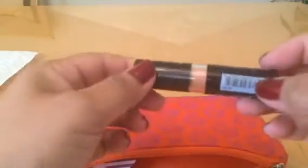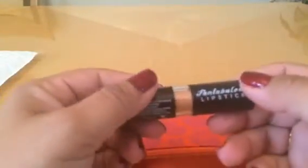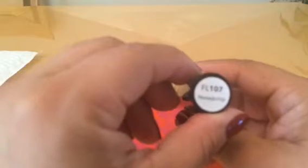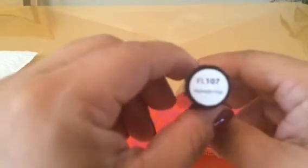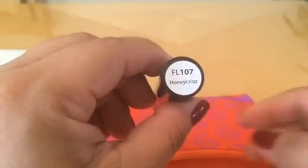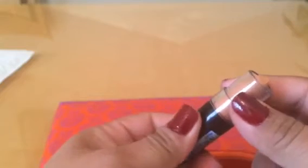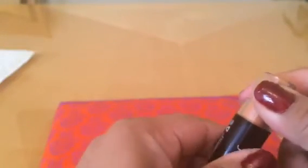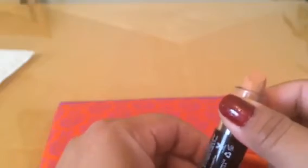The first product is from JCat — it's a lipstick called Fabulous Lipstick in the color Honey Crisp. As the card said, it's a nude color. You can see it's a nice nude shade.